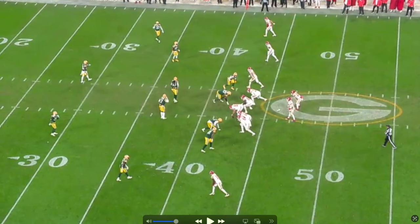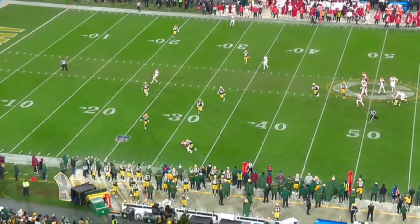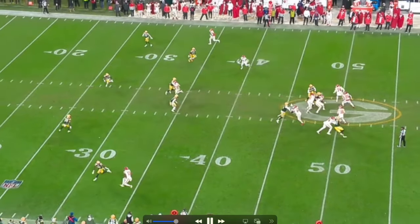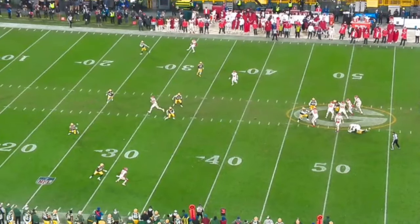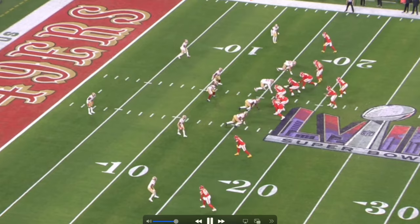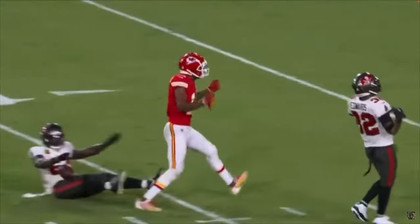On the next play, MVS again as the outside receiver — it wasn't a huge sell this time, but he creates that extra two or three yards of separation, making an easier throw for Mahomes on third down. On our last play, the Chiefs use Travis Kelce as a decoy and MVS is wide open in the end zone.